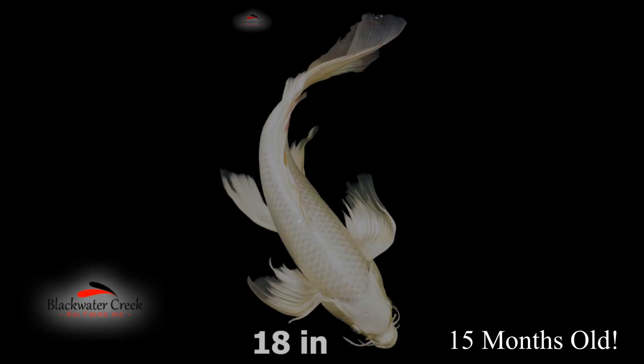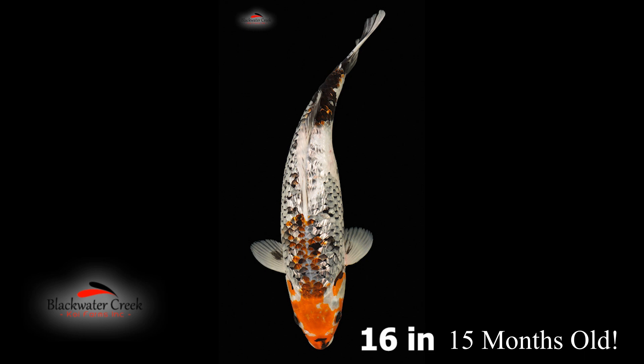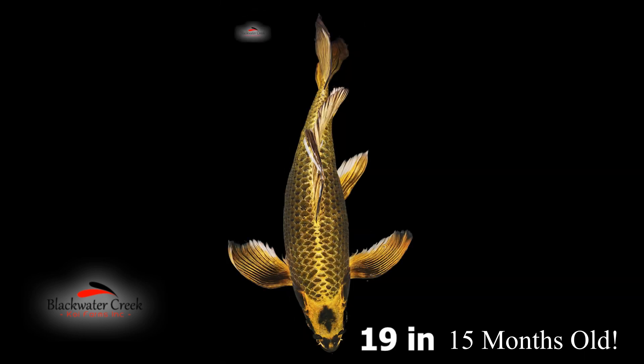These fish grew up to 20 inches in only 15 months. Yes, we have slightly over one-year-old fish that are up to 20 inches.